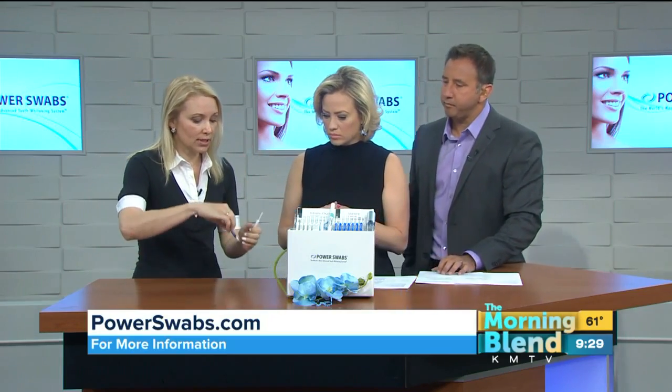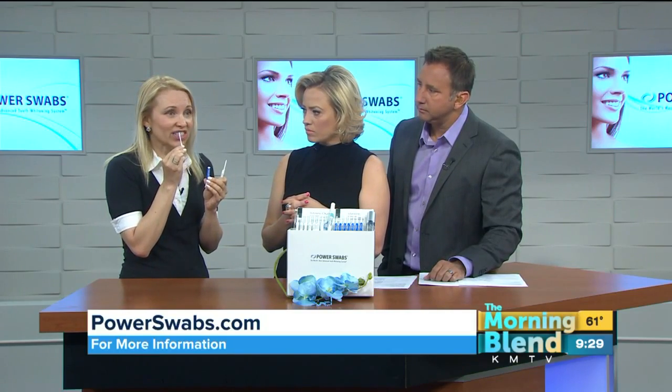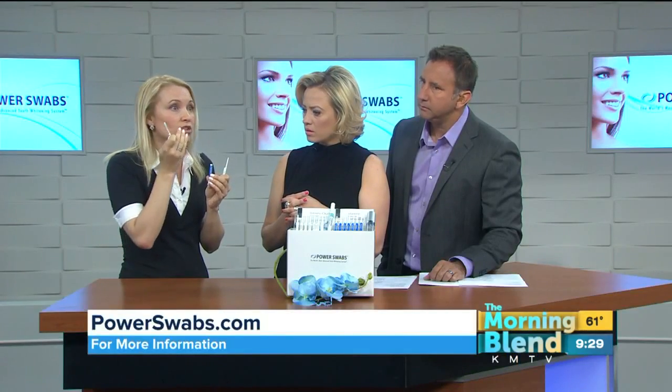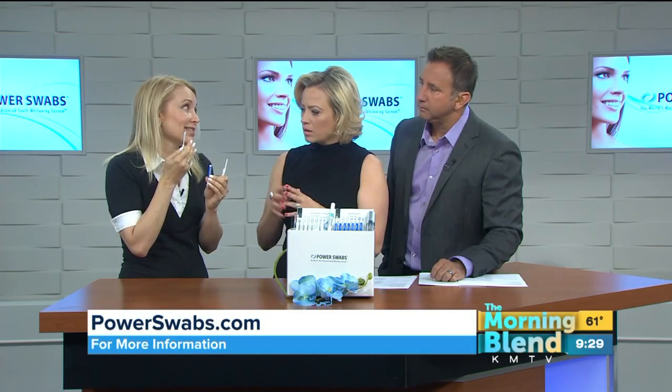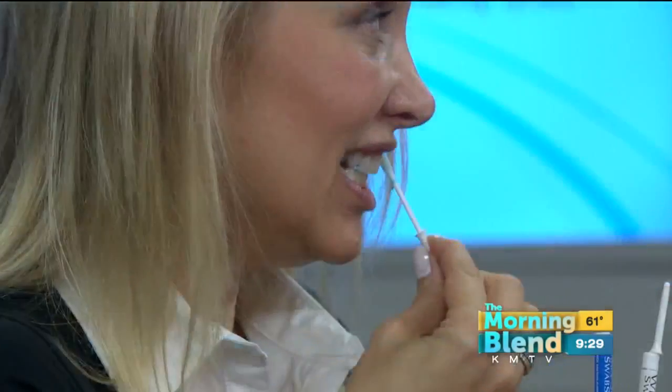It's a two-swab system. You take the first swab, called the stain out. You just swab it on — it does two things, and here's the game-changer: it helps lift the stain first, and then rehydrates the enamel to help with teeth sensitivity. The product is already in the tube — you just break the cap. It's one-time use, and you can really get in the nooks and crannies. Leave that on for about 30 seconds, then follow it up with the whitener, getting into those nooks and crannies that a lot of trays and strips can't reach.